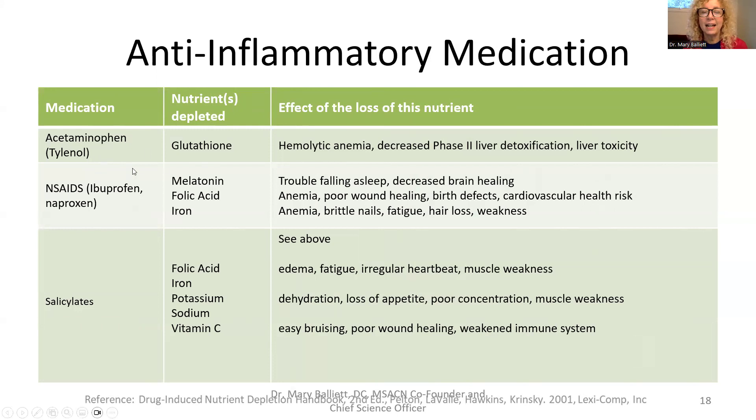An important caution: acetaminophen is in more than just Tylenol — it's in many other medications like Robitussin. Acetaminophen is a hepatotoxin that destroys your liver's ability to make glutathione, which we said is so important for preventing the liver from being 'on fire.' If you're already inflamed and taking an anti-inflammatory, you already feel inflamed — and taking acetaminophen on top of that makes things even worse for phase two detoxification.